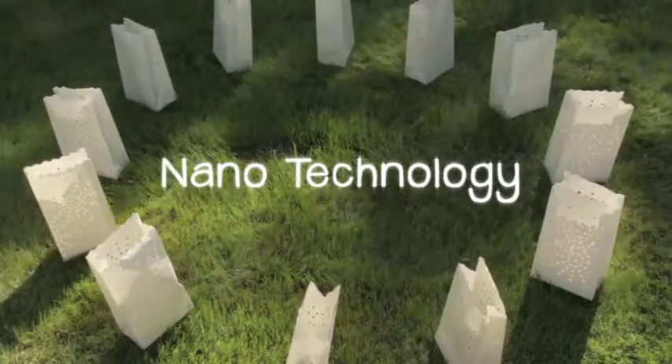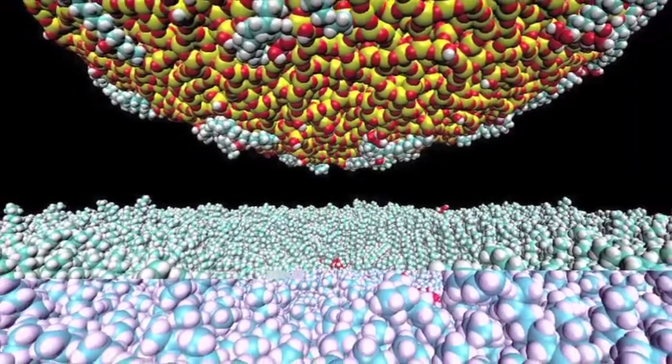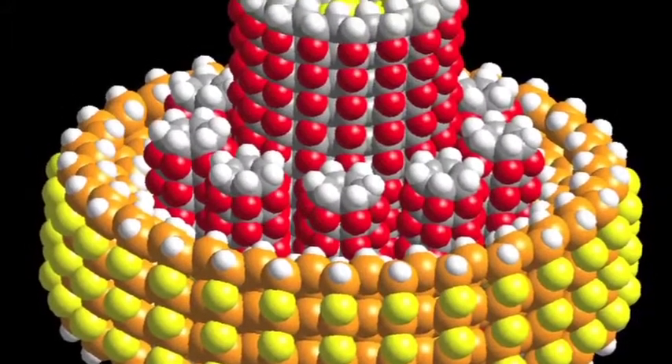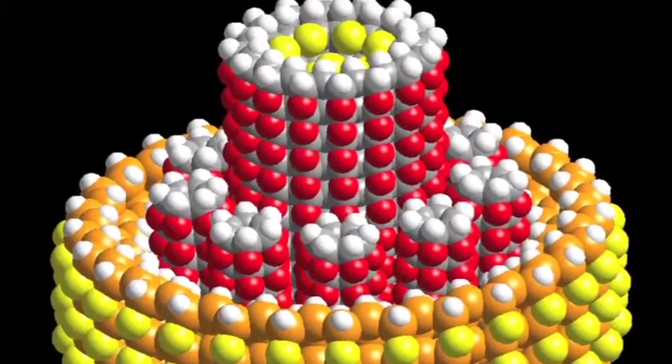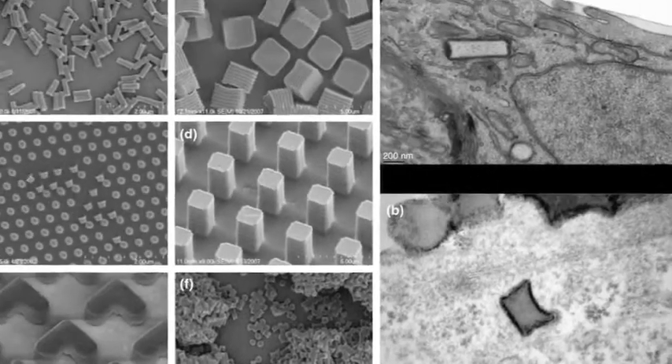One of the areas that is brand new in the cancer center is our nanotechnology program area. And nanotechnology, as you know, is about things that are very, very small. We are using nanotechnology in two ways: one way is to design better therapies for the future, and the other way is to design better ways to detect cancer cells more easily and sooner in the progress of the disease.